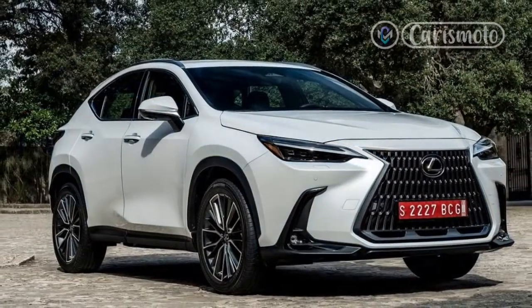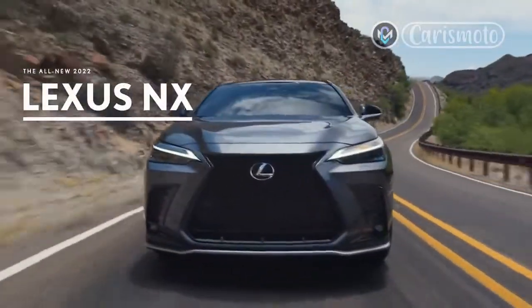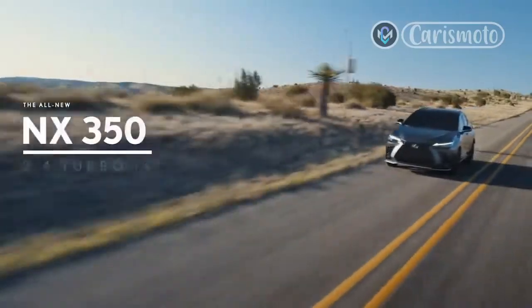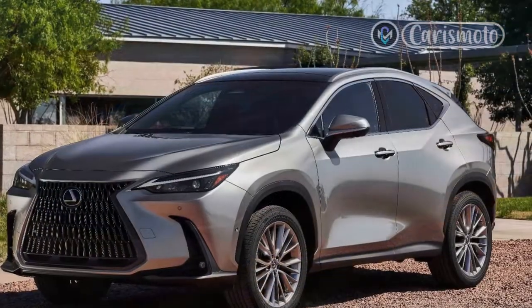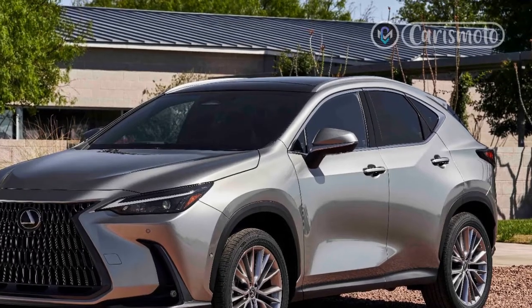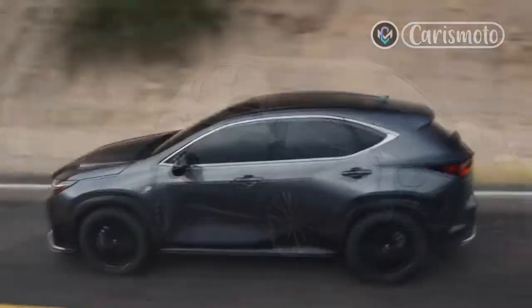Design. The 2022 NX shares a number of visual cues with its predecessors. The big spindle grille is similar and the slim headlights bear equivalent hook-like LEDs, although now those accents are embedded within the light fixtures rather than beneath them. Even the silhouette is almost identical. But with new mesh and a revised shape, the spindle grille is less imposing, and even without the F-Sport package, the grille now extends all the way down to the base of the bumper rather than curving inward like before.